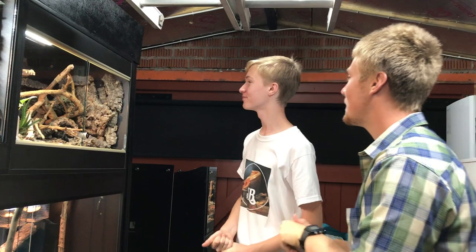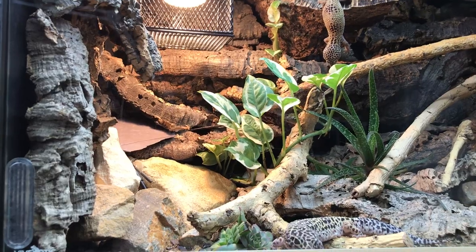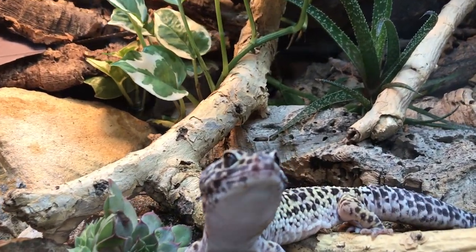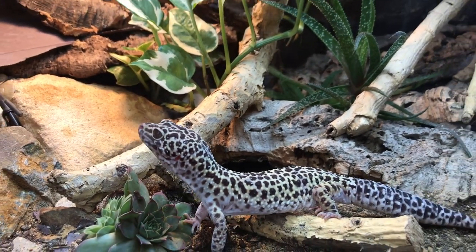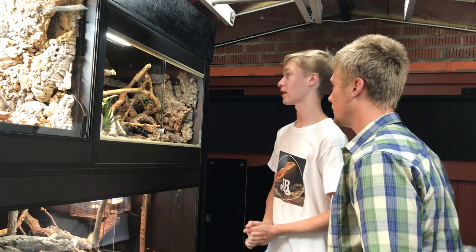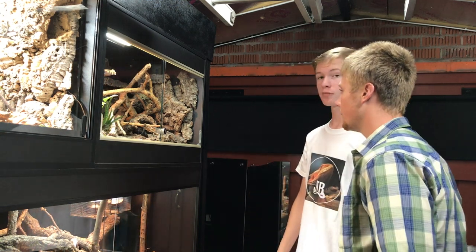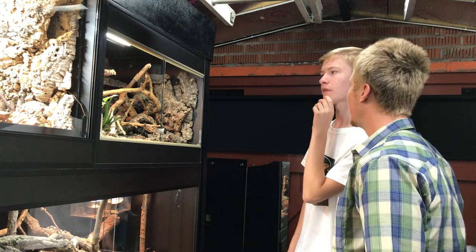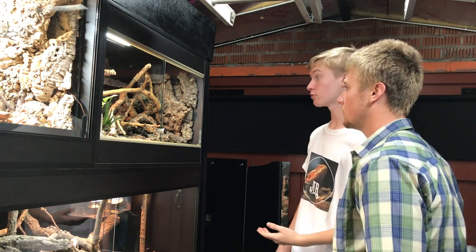Leopard geckos — tell me about them. Well, there are three individuals in here: one male and two females. The two females are the ones which I did have in a quarantine setup in another room from February until August. I've had them all that time in quarantine, finally happy that they are okay to go in with my existing male. So they are all together now. I have been watching them very carefully for signs of aggression. There are a couple of nicks on them from interaction, but there's no missing limbs, no major aggression — they're just getting used to each other.